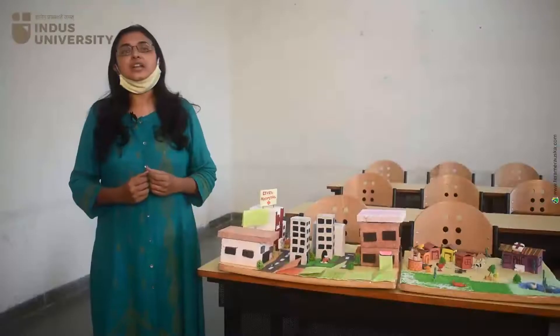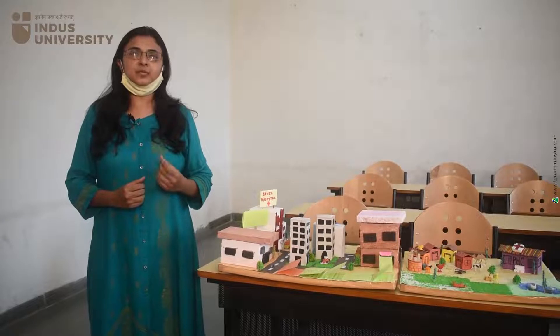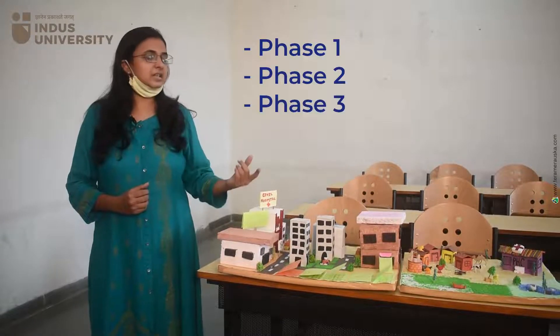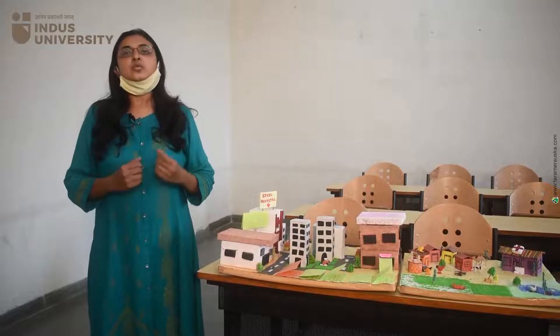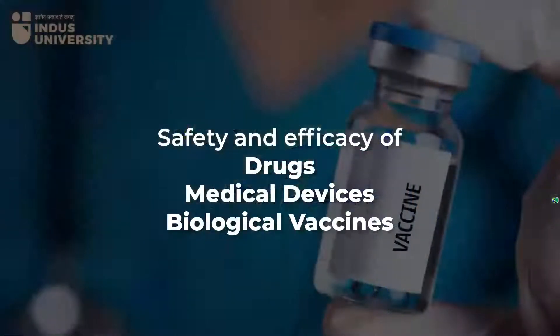What is clinical research? Whenever we are doing any investigations, whenever there is a launching of a medicine in the market, it has to pass through different phases like phase 1, phase 2, phase 3, and phase 4. To investigate the safety and efficacy of any drugs, medical devices, or biological vaccines, it has to pass through the different phases of clinical research.